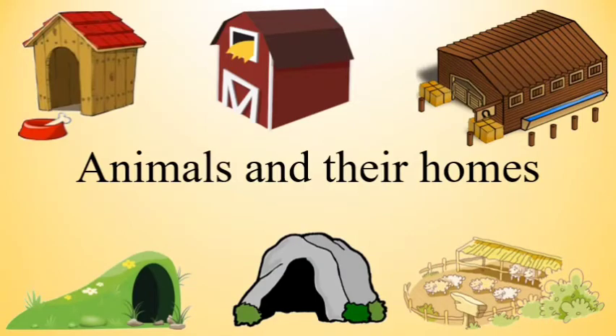Good morning everybody. Today we are going to talk about the animals and their homes.